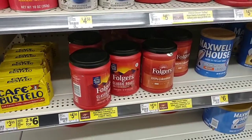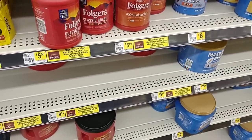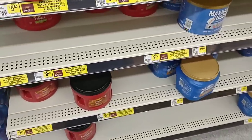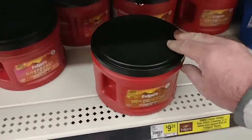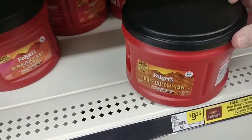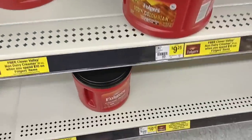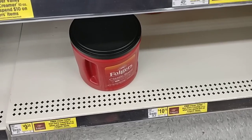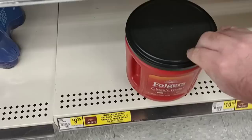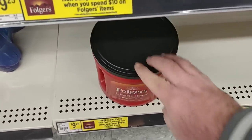Now we get into some of the sales on coffee. You really have to check every tag at Dollar General to see if you can get a deal. Someone asked about the Colombian Folgers — this is the smaller nineteen point two ounce container for nine dollars and twenty-five cents, same as the breakfast blend. Now the classic roast is nine twenty-five and this is the twenty-five point nine ounce, so that's a good deal.